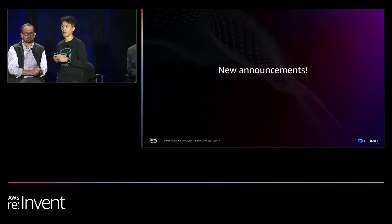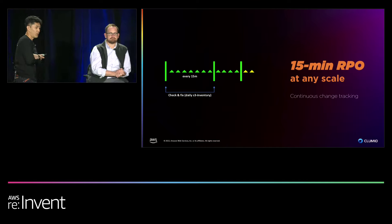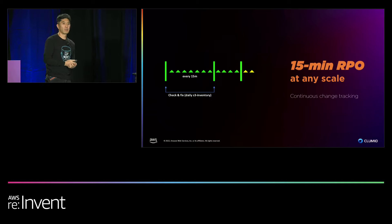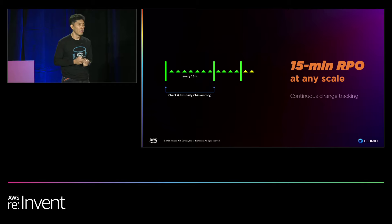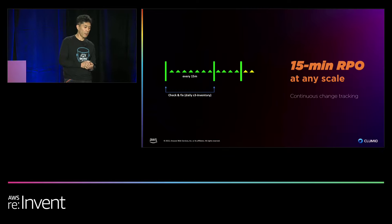I'm going to go over three announcements. First, 15-minute RPO: with full integration with EventBridge, we now support 15-minute RPO. We perform 15-minute micro backups — every 15 minutes we capture and back up objects. Then once we receive the daily S3 inventory, we cross-examine all micro backups from the last 24 hours and compare with the S3 inventory. If anything is missing, we do a close backup to ensure all objects are captured. This means in the worst case, you lose up to 15 minutes' worth of data in your bucket.